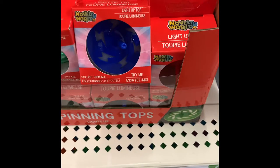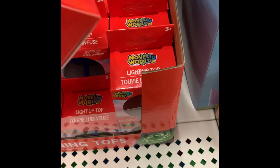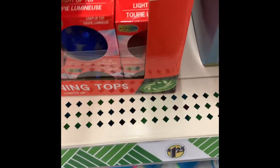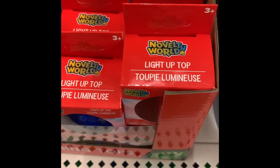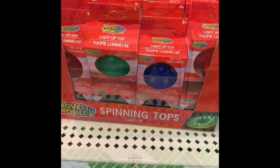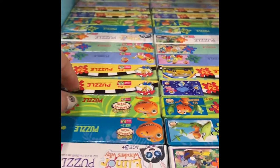We also have some light-up spinners. They come in several different colors: blue, green, and red. These are also great little gifts to put in a gift basket or a stocking, or as rewards if you have a child that you're potty training.